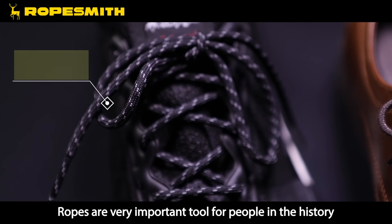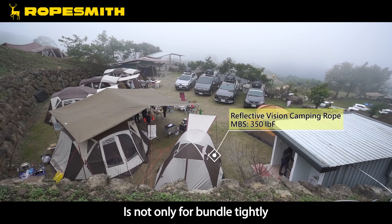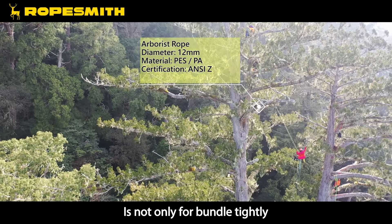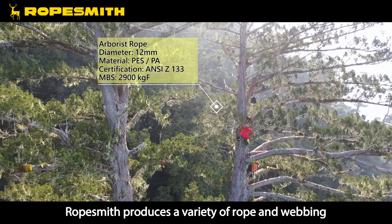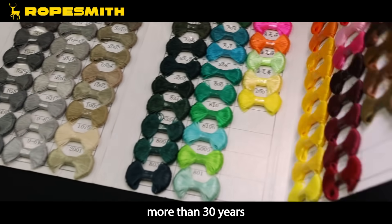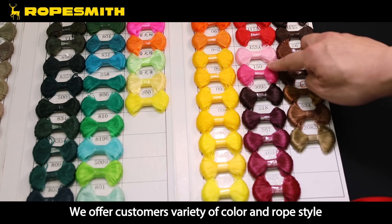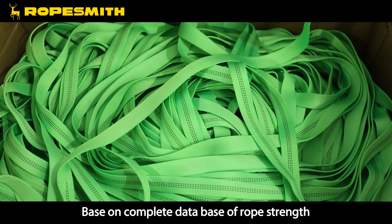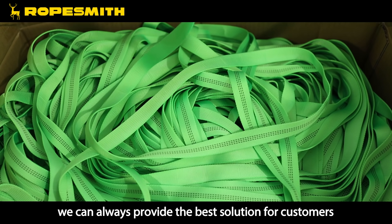Ropes are a very important tool throughout history, and their use today goes far beyond bundling. Some users entrust their lives to ropes. Ropesmith has been producing a variety of ropes and webbing for more than 30 years. We offer customers a variety of colors and rope styles, and based on a complete database of rope strength, we can always provide the best solution for customers.